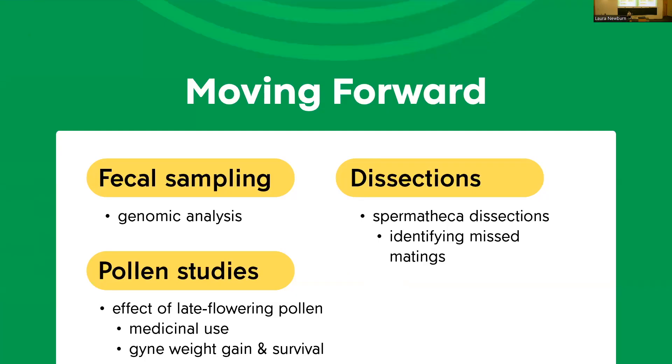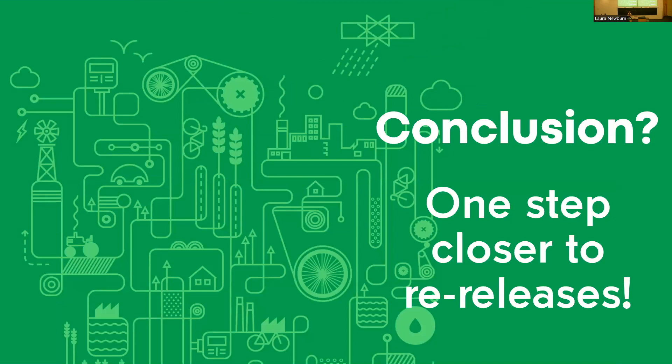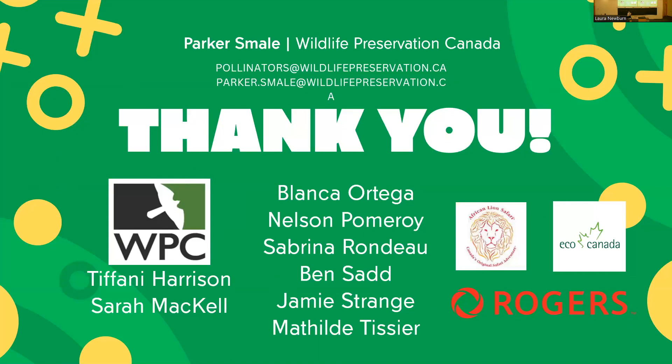Moving forward, we want to implement genomic analysis for fecal sampling, continue pollen studies including exploring the effect of late-flowering pollen on gyne weight and survival, and do dissections to identify any missed matings. There are a lot of variables we changed this year and we can't be sure which ones affected which outcomes — we can only run one generation per year due to the annual lifecycle. But what we can say is that we're one step closer to re-releases. Thank you, and feel free to track me down during the break for any questions.